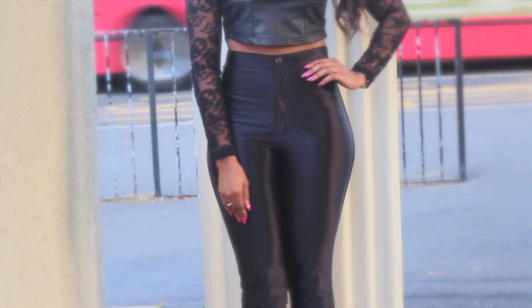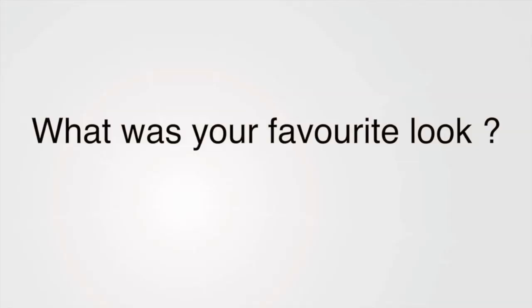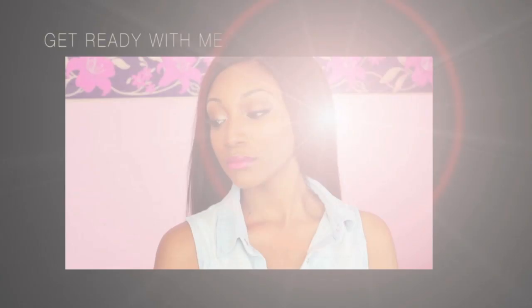Please do give this video a thumbs up if you enjoyed it and if you'd like more lookbooks in the future — I shall surely do more. Thank you guys for watching, and do share what your favorite look was, whether it was look one, two, three, or four. Also check out my previous video, the 'Get Ready With Me.' Speak to you guys later, bye, love you!